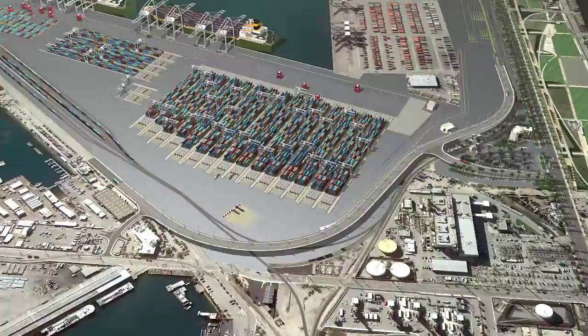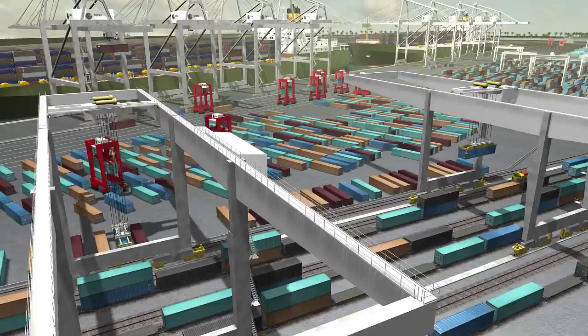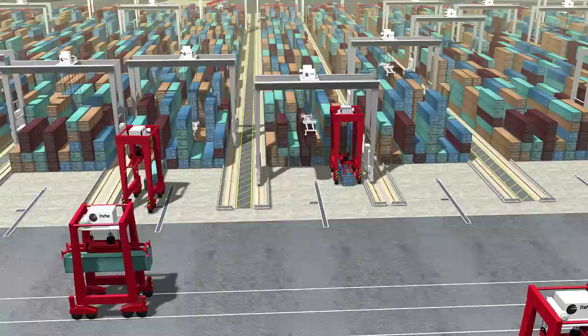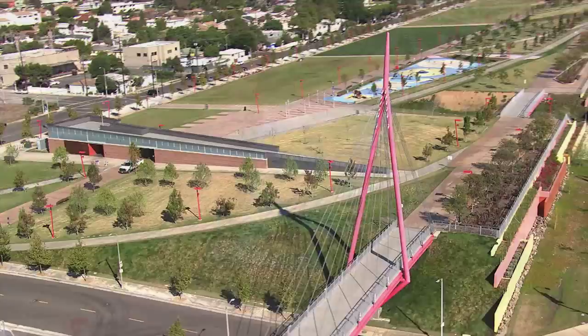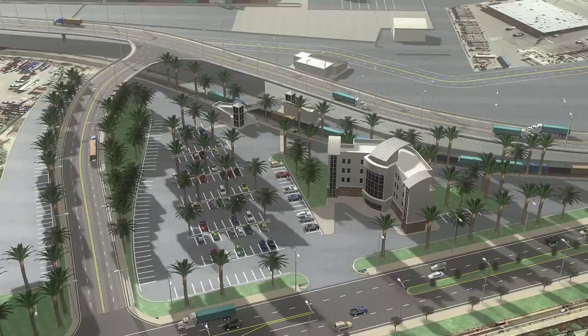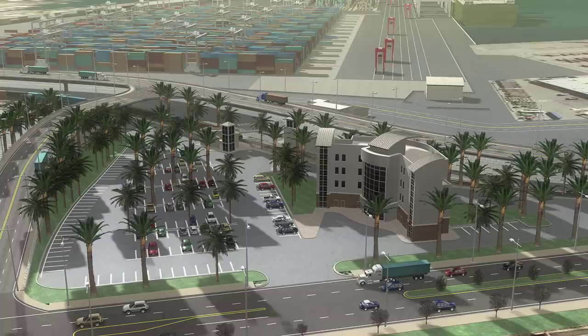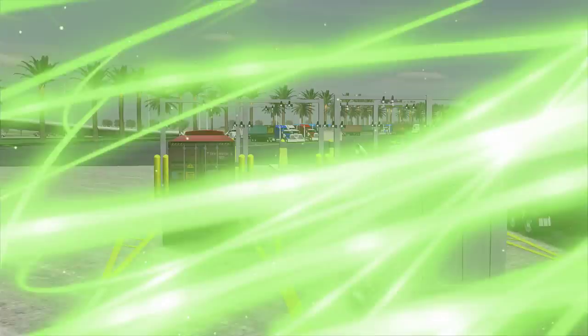An integral part of the Port's improvements is the TRAPAC terminal redevelopment. TRAPAC is one of seven successful container terminals operating at the Port of Los Angeles. This trailblazing automation project is the most technologically advanced container terminal on the west coast of the United States. Community improvements include a new 30-acre interactive recreational park, complete with water features and offering views of the harbor. The new South Wilmington grade separation provides uninterrupted vehicular traffic over the railroad tracks and direct access to the terminal. The program also includes a new LEED gold-certified administration building.